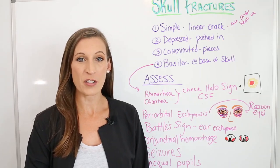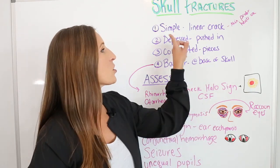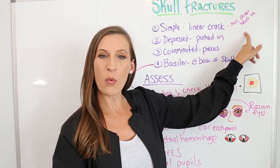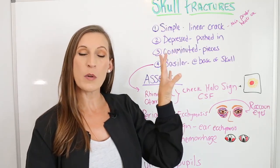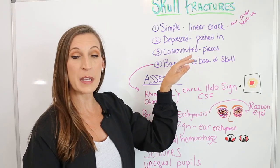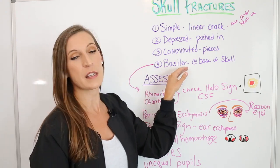Let's look at skull fractures. There are four different kinds we're going to talk about today. The first is a simple or linear fracture — a linear crack that usually heals on its own without treatment and has mild symptoms. The next is a depressed fracture, where the skull is pushed in. Comminuted means the skull is in pieces, fractured in one spot with multiple fragments.